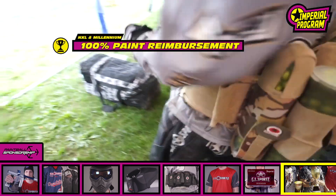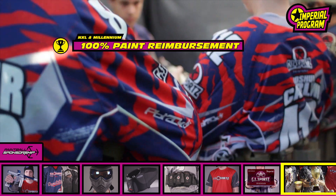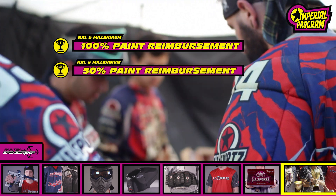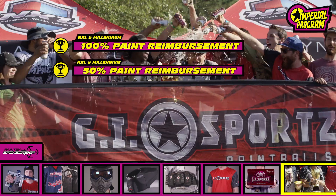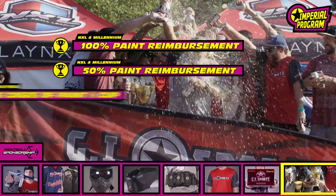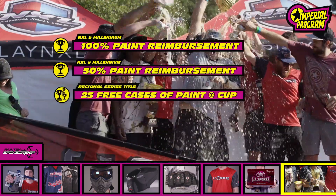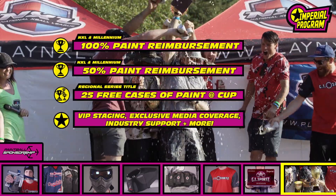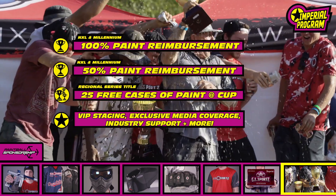A first place finish at an NXL or Millennium event gets you 100% of your team paint money back in your pocket. A second place finish gets you 50% of your team paint money back. Teams that win a regional series title will earn an additional 25 cases of paint for their team at World Cup.